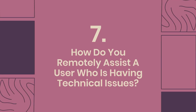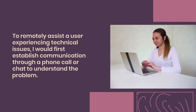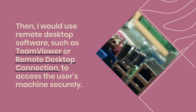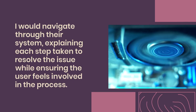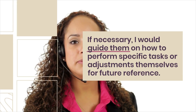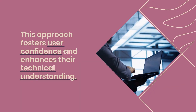Question 7: How do you remotely assist a user who is having technical issues? I would first establish communication through a phone call or chat to understand the problem. Then I would use remote desktop software, such as TeamViewer or Remote Desktop Connection, to access the user's machine securely. I would navigate through their system, explaining each step to resolve the issue while keeping the user involved. If necessary, I would guide them to perform specific tasks themselves for future reference, fostering user confidence and technical understanding.